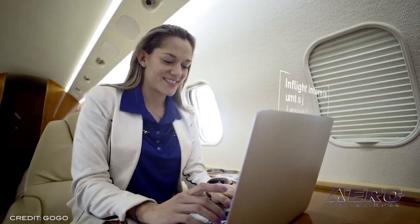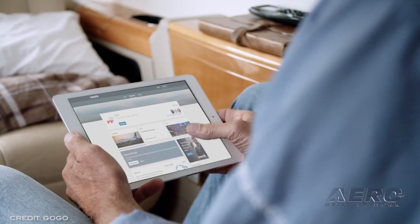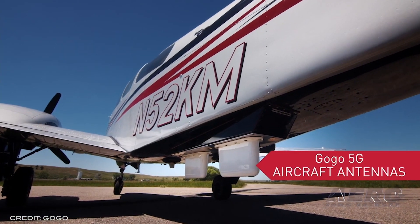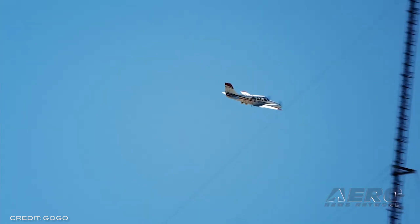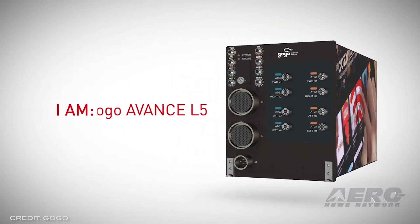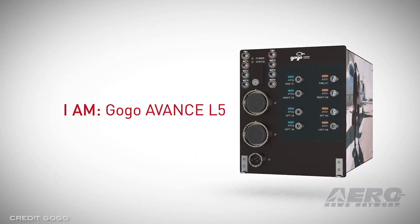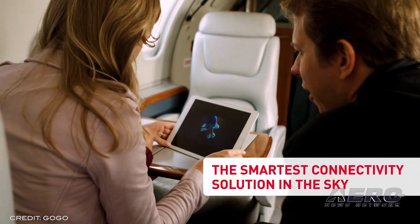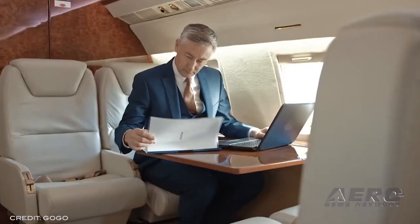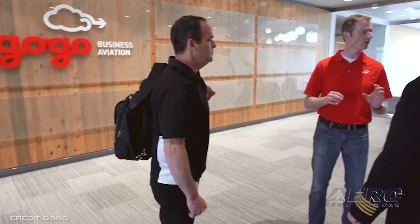GOGO announces membership program for AVANCE. GOGO Business Aviation released its new premium membership program geared towards enhancing the protections, pricing, and warranty for users of their AVANCE and Classic ATG in-flight connectivity systems. For $5,000 per year with a three-year service commitment, SmartShield provides a number of benefits including fixed service pricing, monthly rollover of unused data, annual overage forgiveness, expedited shipping, a 50% discount on field service engineer charges, free annual online training, and a full warranty.